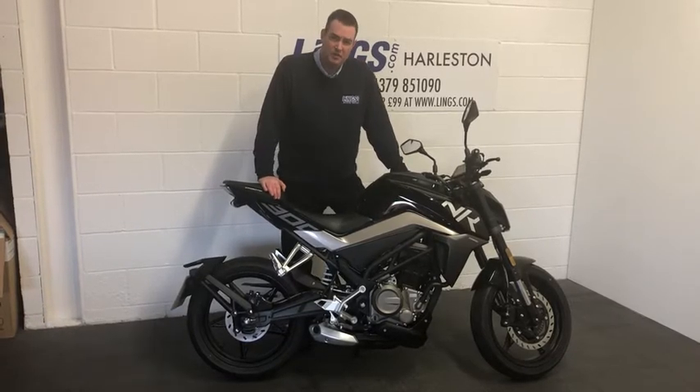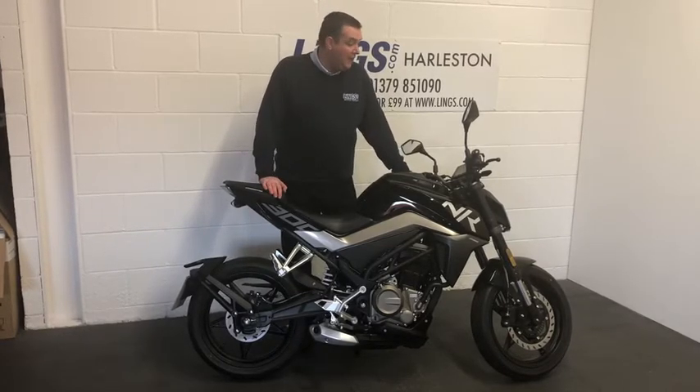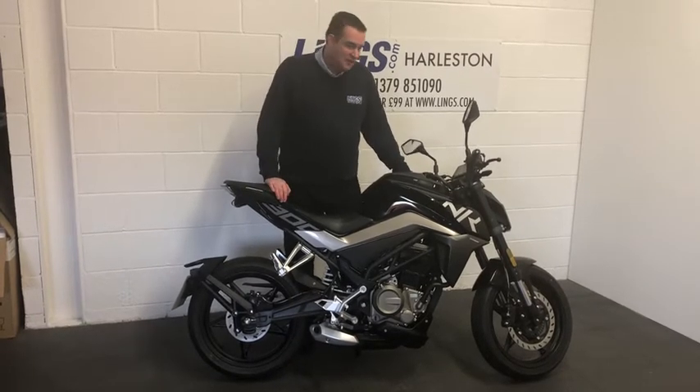This particular bike has one previous owner and has covered just about 50 miles — it's in sensational condition, really really good. Let's start her up and see what she sounds like.